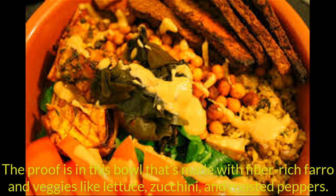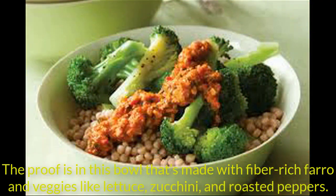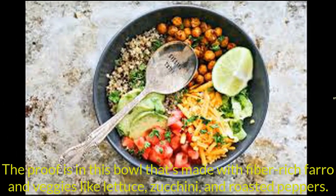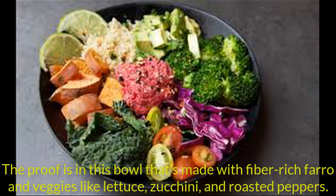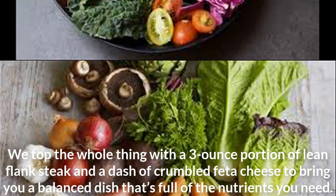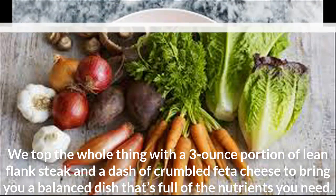The proof is in this bowl that's made with fiber-rich farro and veggies like lettuce, zucchini, and roasted peppers. We top the whole thing with a 3-ounce portion of lean flank steak and a dash of crumbled feta cheese to bring you a balanced dish that's full of the nutrients you need.